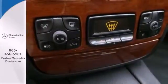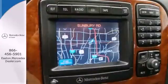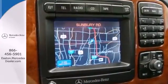Mercedes has always been the pioneer in automotive innovation, and the sleek S-Class is a prime example with the latest high-tech features for your comfort, convenience, and safety.